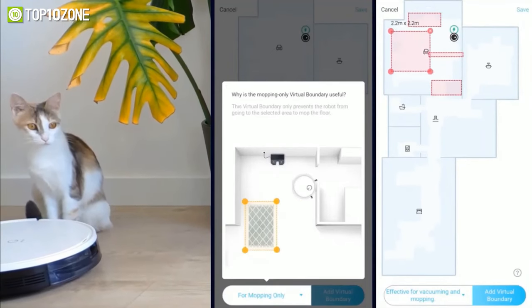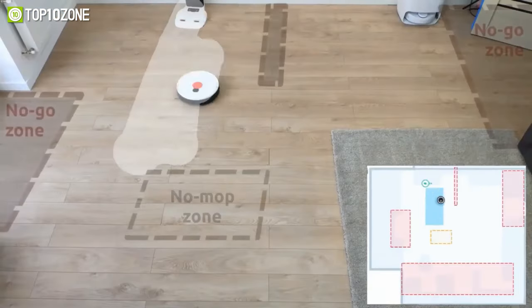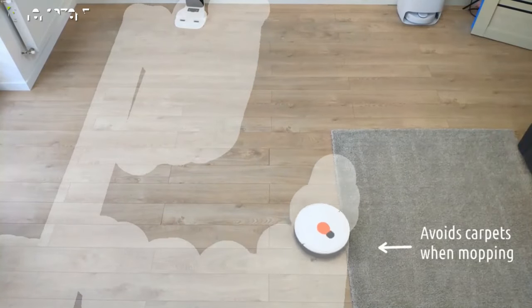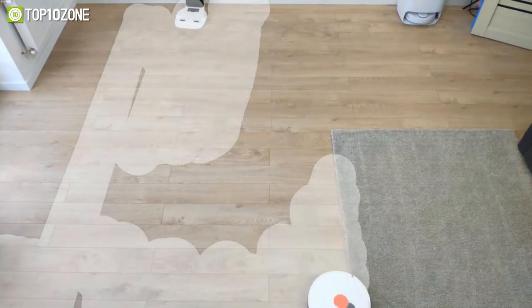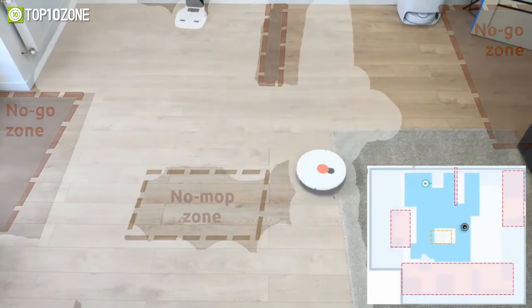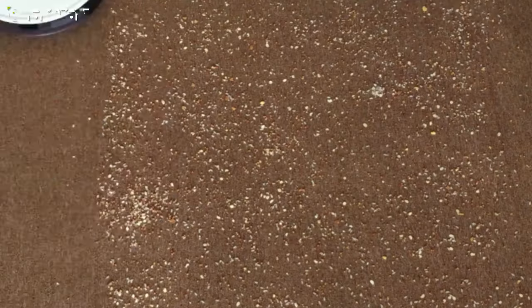With the Yeety app, you can schedule cleaning, edit maps, set up a virtual boundary, or choose a specific room to clean right from your smartphone. It's also compatible with Amazon Alexa and Google Assistant, letting you control the cleaning with simple voice commands. Overall, with an unbeatable suction power and smart mopping system, the Yeety Vac Max will tackle wet and dry messes simultaneously.